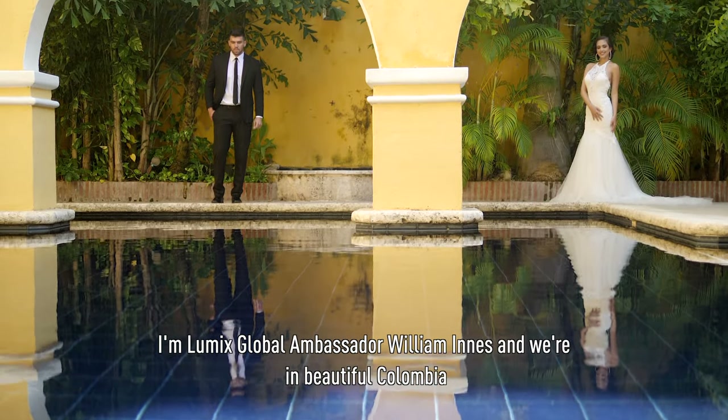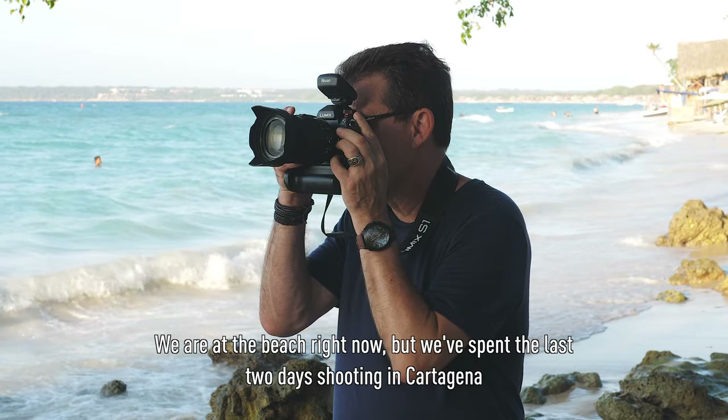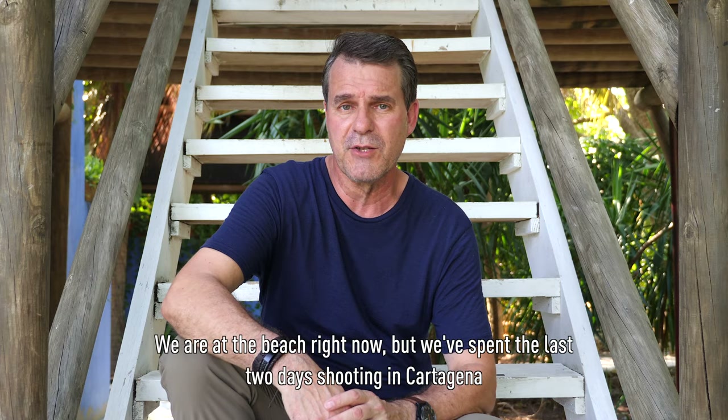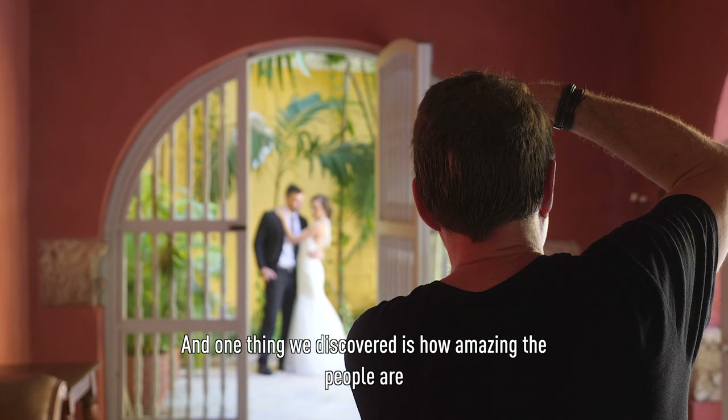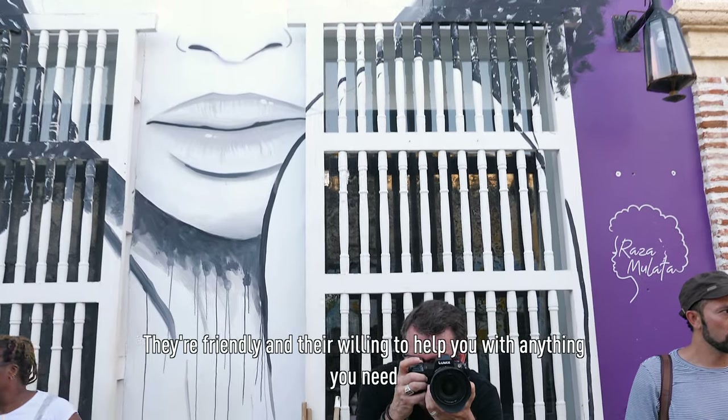I'm LUMIX Global Ambassador William Innes and we're in beautiful Colombia. We're at the beach right now but we've spent the last two days shooting in Cartagena, and one thing we discovered is how amazing the people are — they're friendly and they're willing to help you with anything you need.